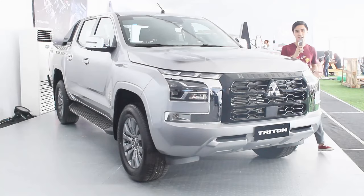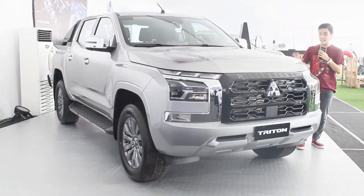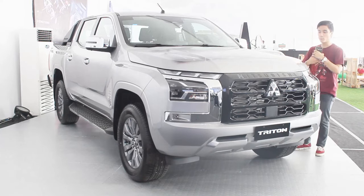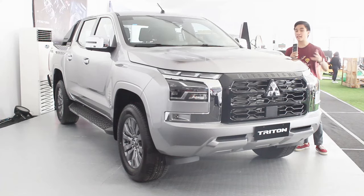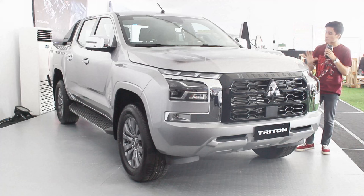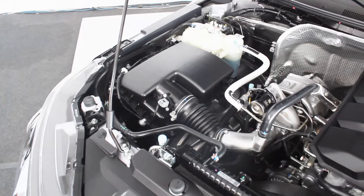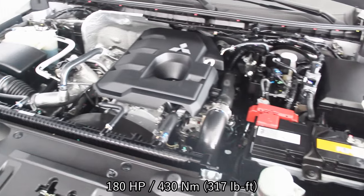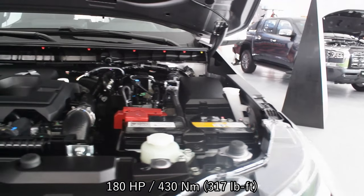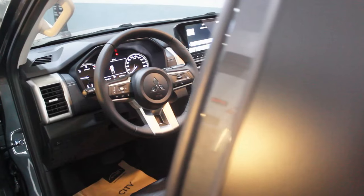Hello guys, welcome back to my channel. Sorry for the background noise. Second video here at the Titan launch at Ridgetown C5. I have with me again the Titan GLS 4x2. This thing is a 2.4-liter turbocharged four-cylinder diesel engine with 180 horsepower and 430 Newton meters of torque, and the only transmission available is a six-speed automatic.